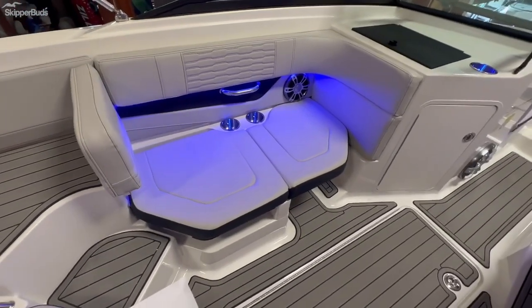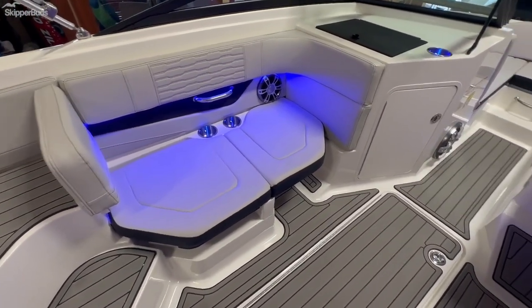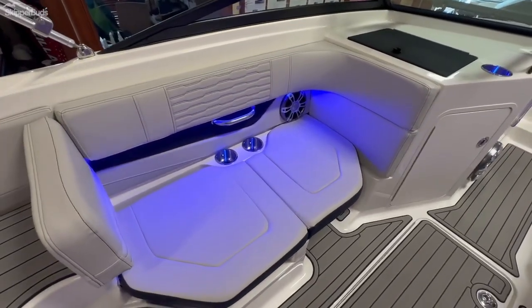In lieu of the two bucket seats, you have a convertible bench, so this can flip forward to have some foot rest room for the passenger side, the port side.